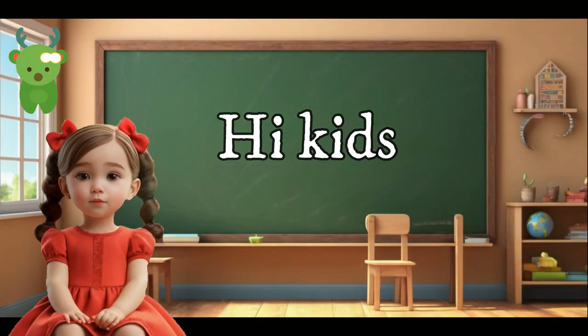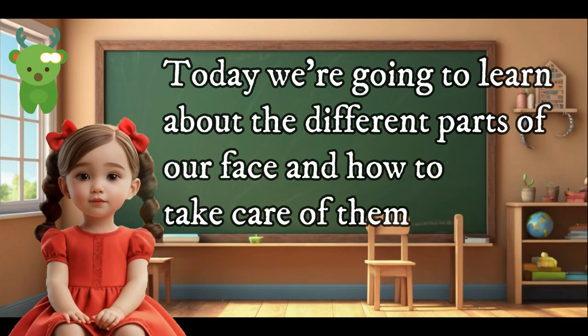Hi kids. Today we're going to learn about the different parts of our face and how to take care of them.